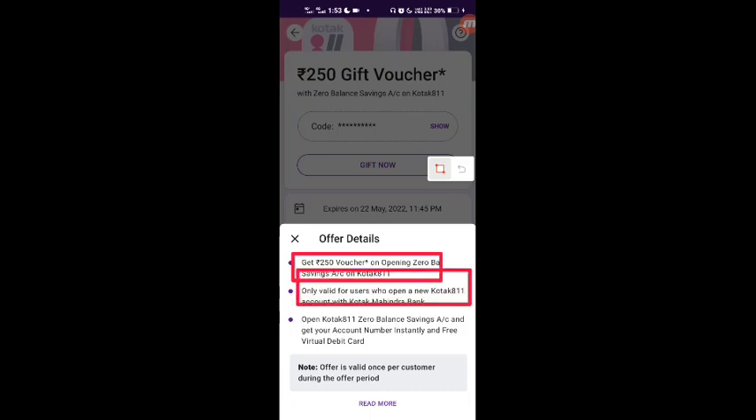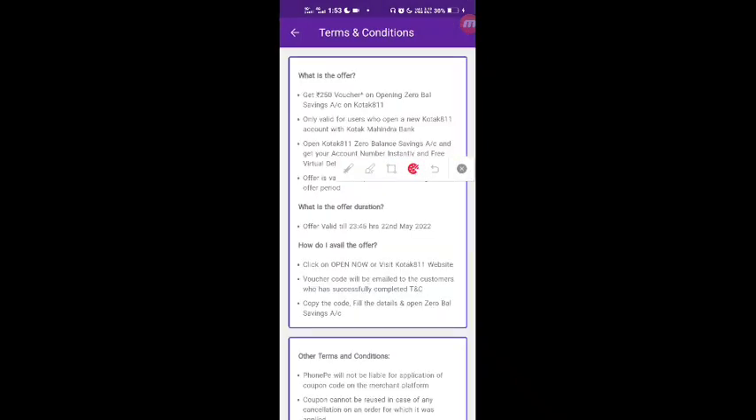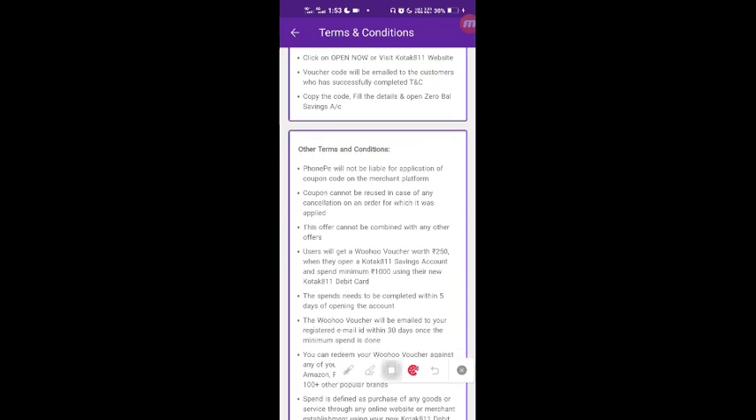Users will get a Woohoo voucher worth ₹250 when they open a Kotak savings account and spend a minimum of ₹1,000 using their new Kotak debit card. This offer is only valid for new users.